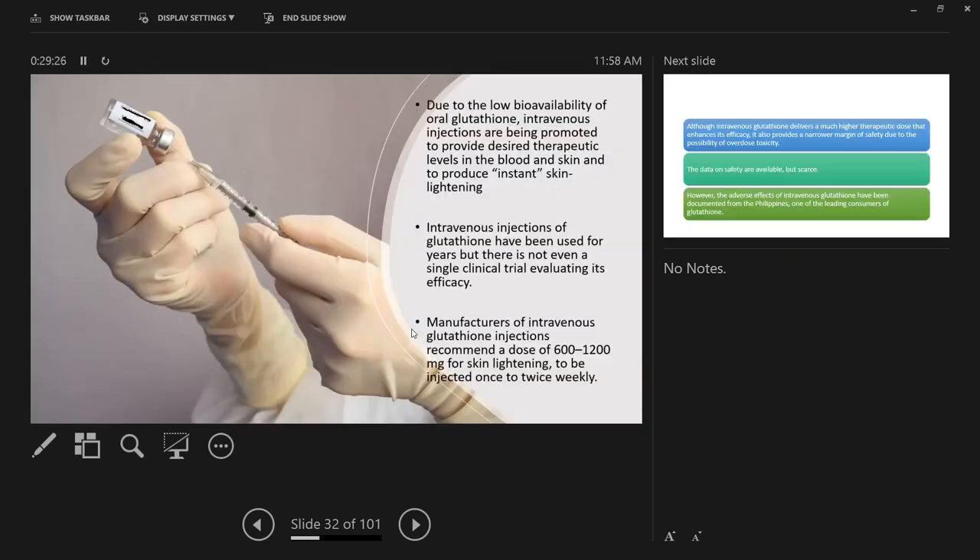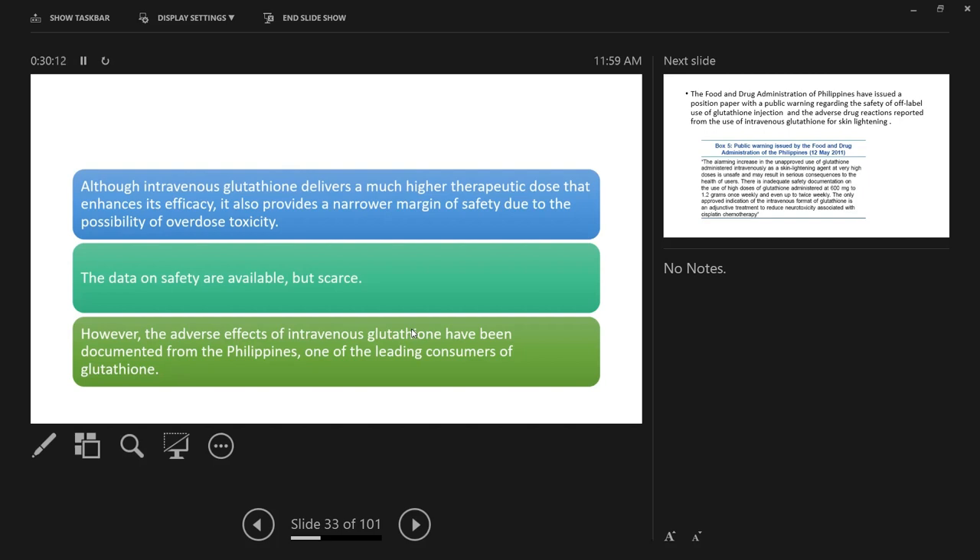Due to the low bioavailability of oral glutathione, intravenous injections are promoted to provide desired therapeutic levels. However, there is not even a single clinical trial evaluating its efficacy, because most of the time it is given unprofessionally — even in salons. The recommended dose for skin lightening is 600 to 1200mg injected once or twice weekly. Although IV glutathione delivers a higher therapeutic dose, it provides a narrow margin of safety due to the possibility of overdose toxicity.